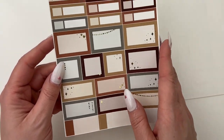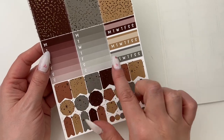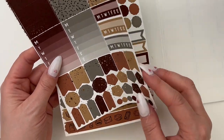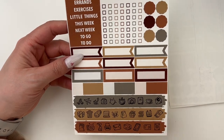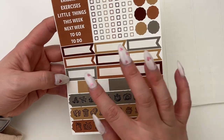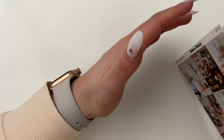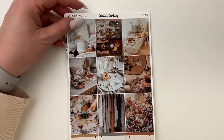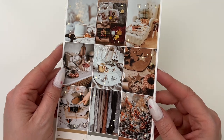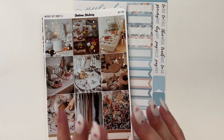The next page has all your headers, weekly sidebar items, habit trackers, and lots of different options for flags and layering shapes. Then the final page is the only sheet not foiled, but you have functional headers, checkboxes, layering options, flags, and icons down at the bottom. That's the full kit format. You can purchase individual sheets and customize, but I always like to go with the full kit. I do have a discount code for her shop listed in the description box below.